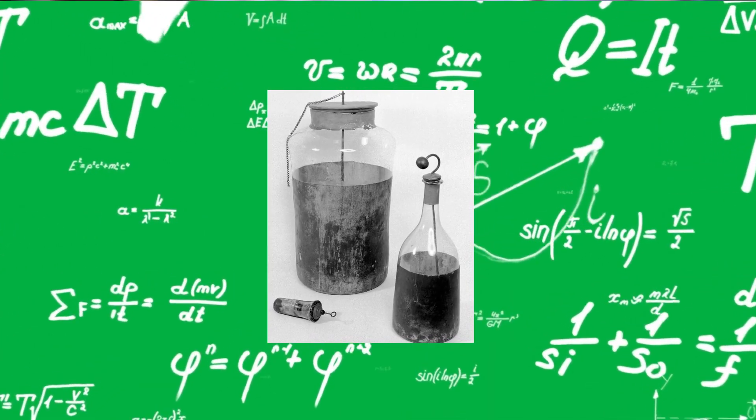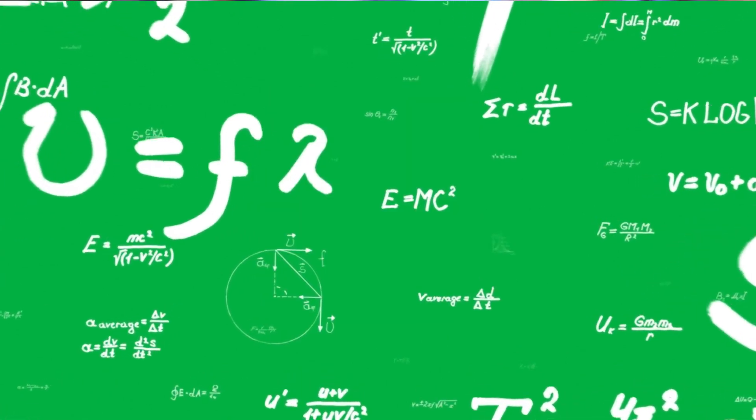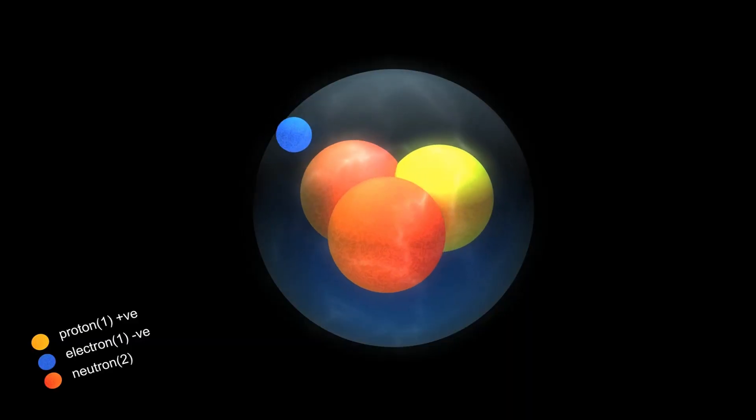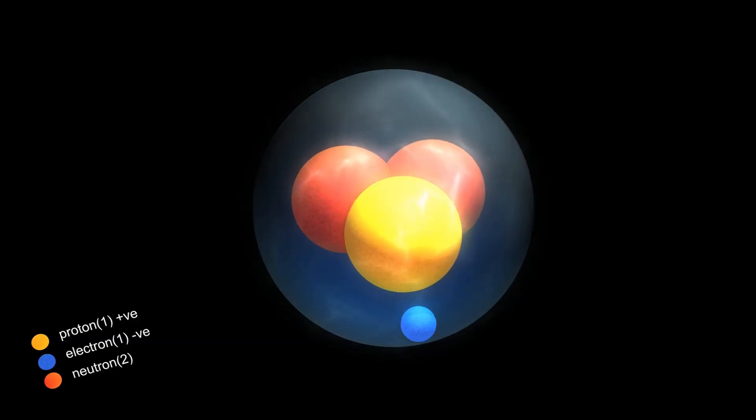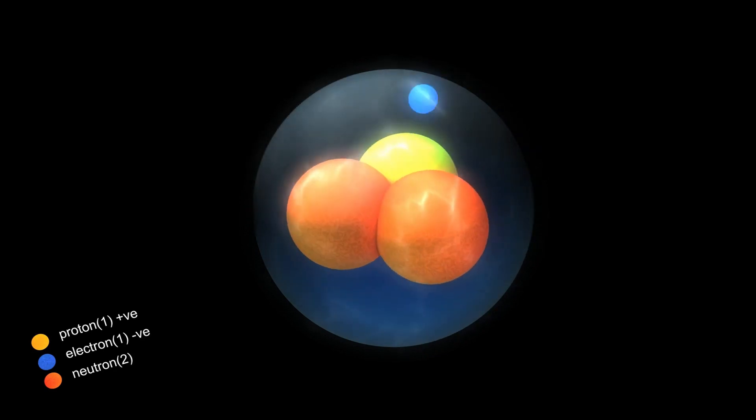Today, the Leiden jar is often used as a teaching tool in physics classrooms to demonstrate the principles of electric charge in capacitors. Its simple design and historical significance make it an enduring symbol of the early days of electricity and the scientific revolution.